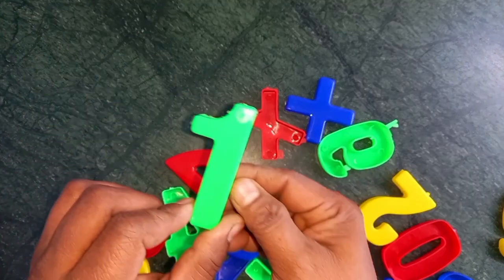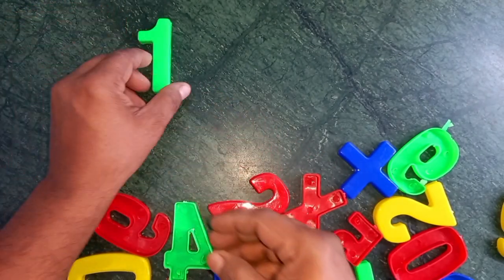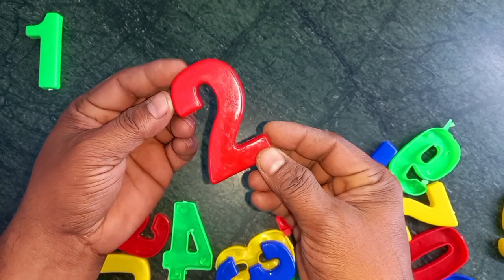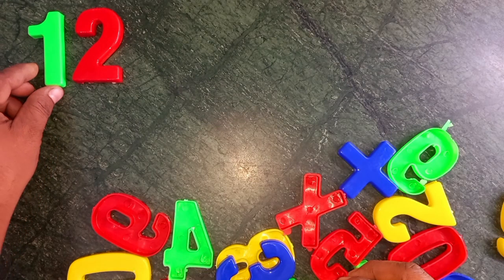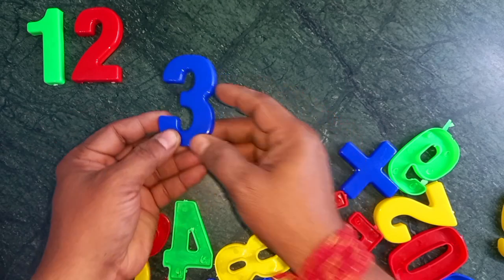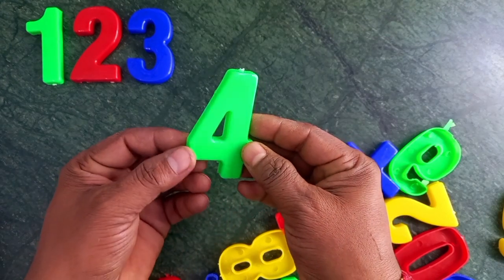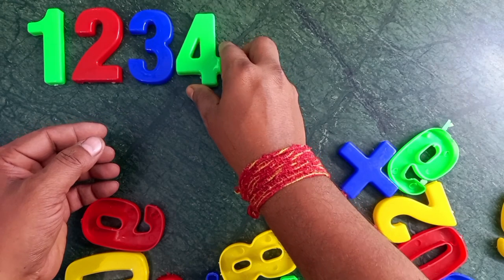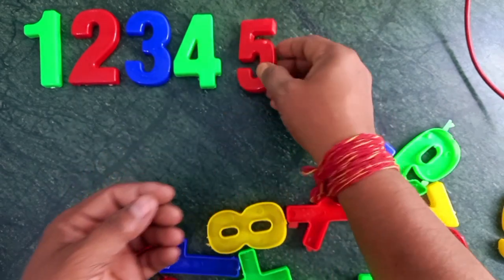Wow! One! Green color. One! Two! Red color. Two! Blue color. Three! Green color. Four!